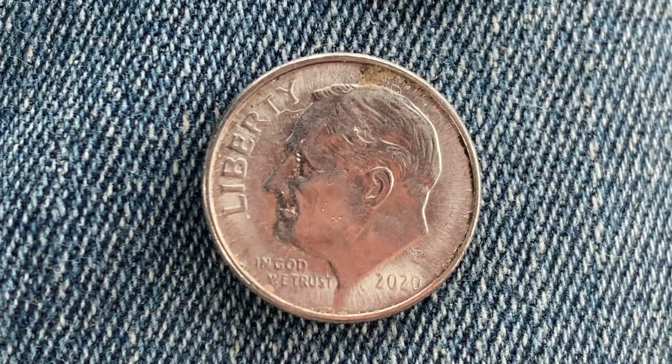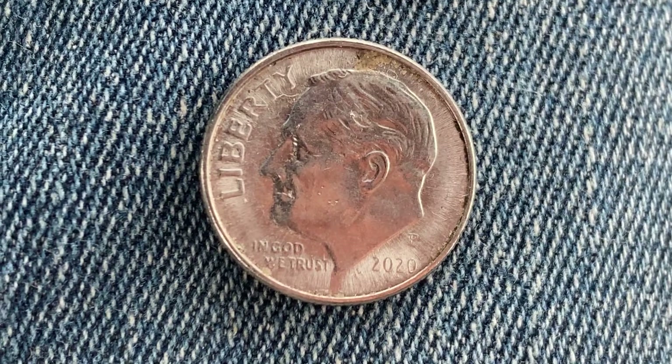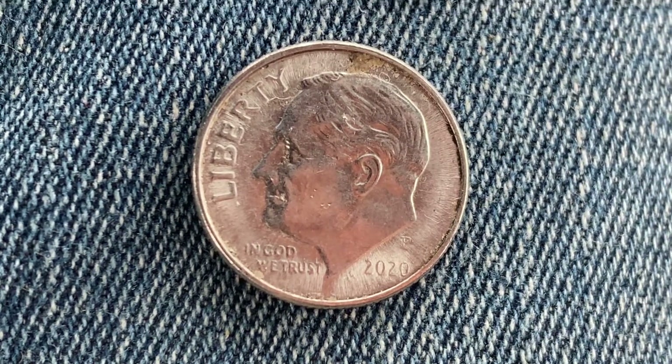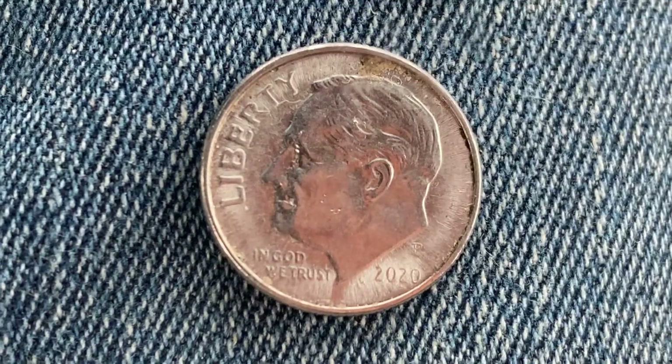The 2020 P Roosevelt dime had a mintage of 1,397,600,000 produced. The face value is 10 cents. The numismatic value is also 10 cents for one in average circulated condition, but can be worth $2.22 for one found in brilliant uncirculated mint state 65 condition. This is as of the time of filming, which is October 26, 2021.